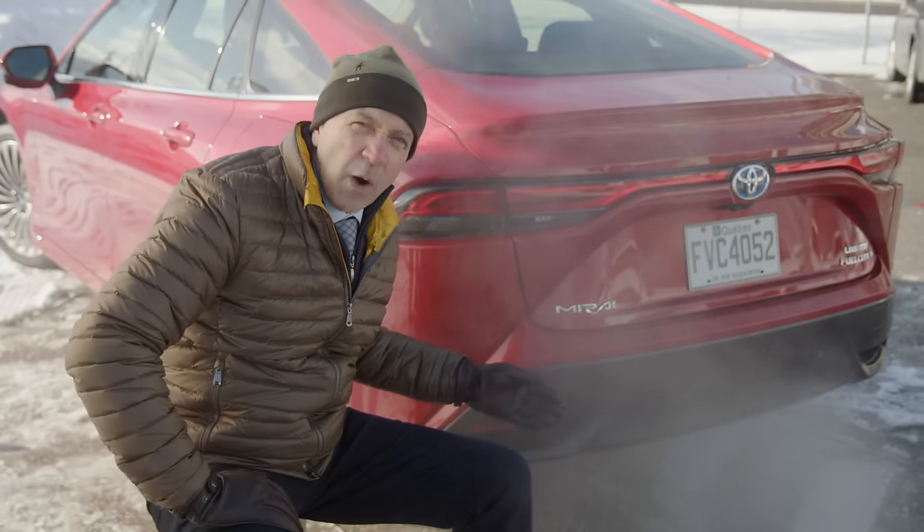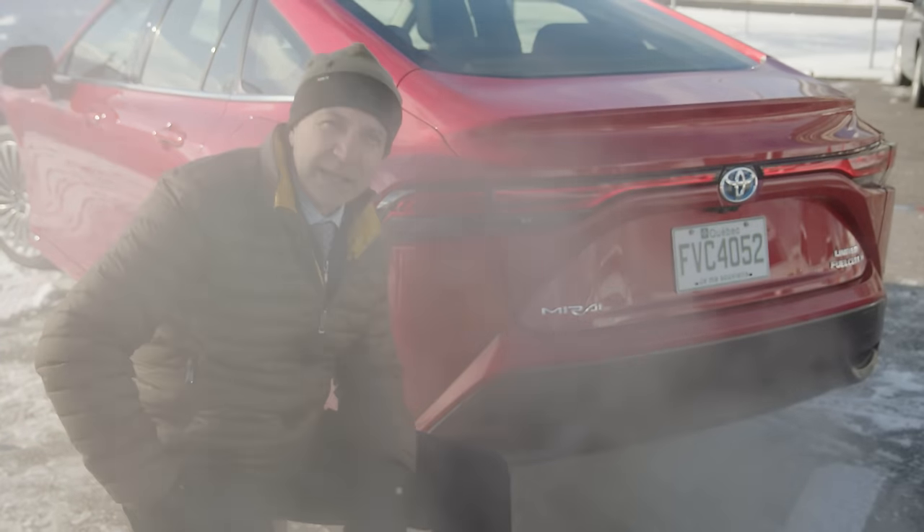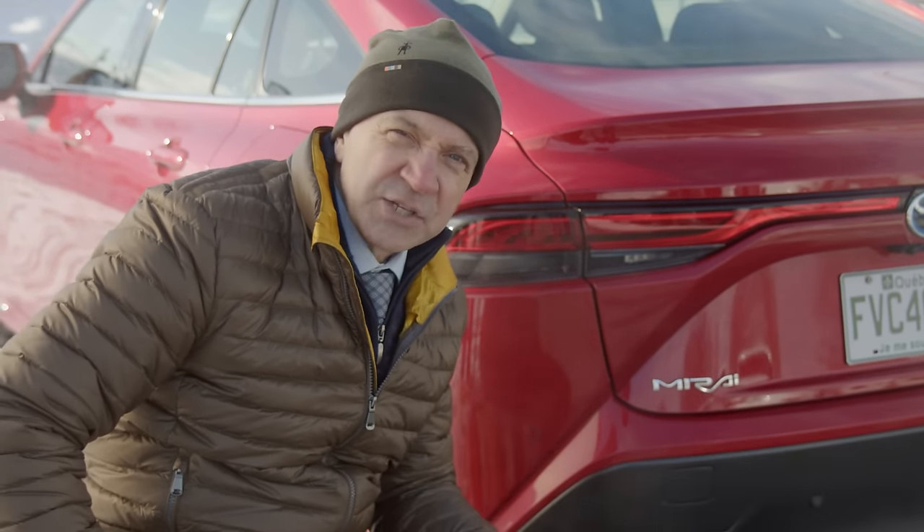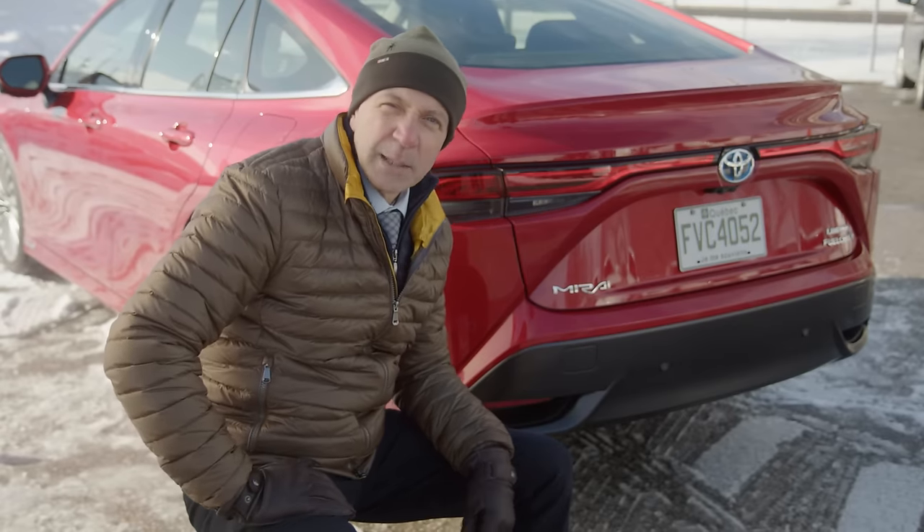As you can see, the water that was formed in the fuel cell is now being ejected out the back of the car. This is just water — non-polluting and doesn't contribute to climate change. Enough talk, let's go for a drive.